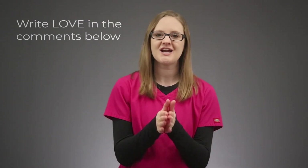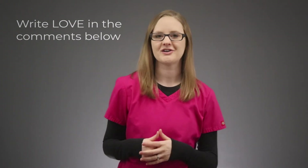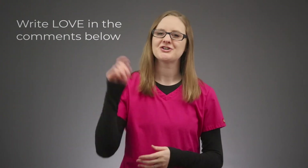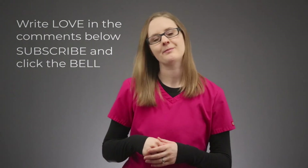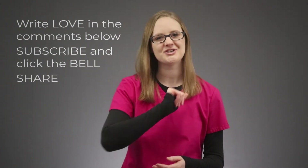If this step-by-step breakdown helps you understand the pathophysiology of hypertrophic cardiomyopathy, write LOVE in the comments below, and make sure to check out the other cardiac videos here on The Nursing School Show. Hit that subscribe button, click the little bell icon, share this video with a friend, and I will catch you in the next video.